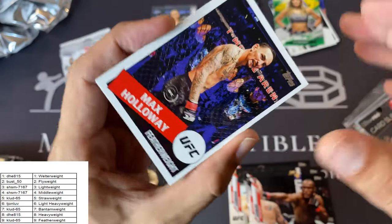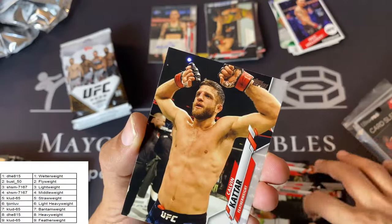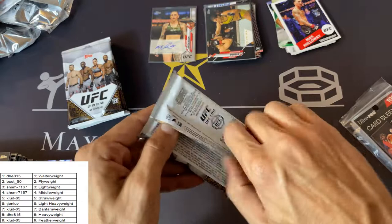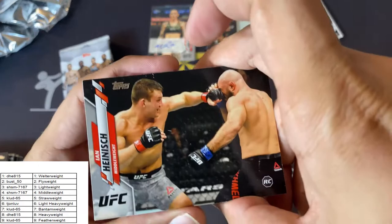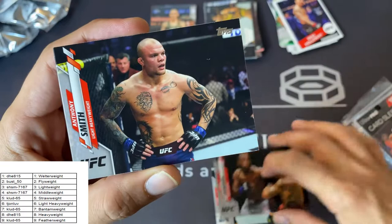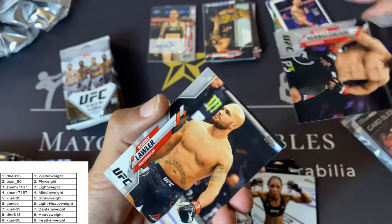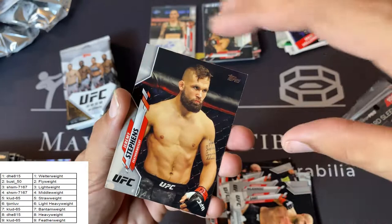Donald Cerrone, Israel Adesanya Highlight Reel, Holly Holm, Kamaru Usman. There's a nice Max Holloway 35th anniversary 85 throwback. Zhang Weili Highlight Reel, Justin Gaethje, Joseph Benavidez, Calvin Cater, Dominic Reyes. Ian Heinisch rookie card — nice. Max Holloway, Leon Edwards, Anthony Smith, Vivian Araju, Khabib Nurmagomedov, Robbie Lawler, Francis Ngannou, Gokhan Saki Future Stars — he's had a Future Stars card it seems like every year. Jeremy Stevens.